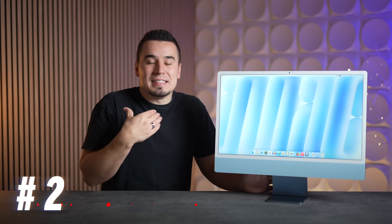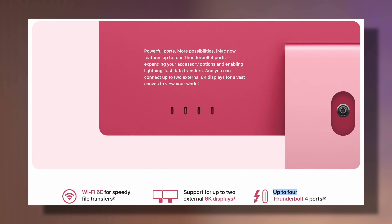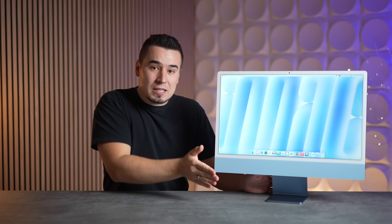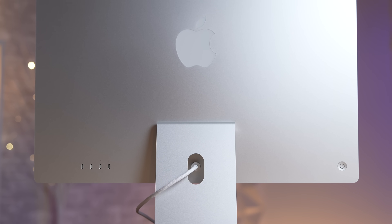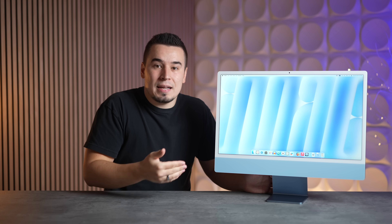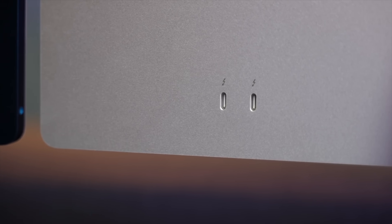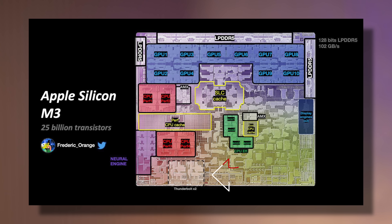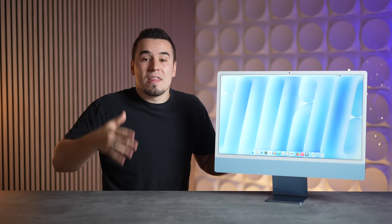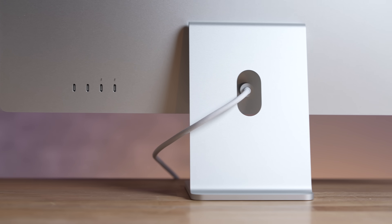Number two: Apple did something I personally did not expect. All four ports on the upgraded M4 iMac now support Thunderbolt 4 speeds. The previous M3 model had two Thunderbolt ports and two regular USB-Cs, so if you plugged a fast Thunderbolt SSD into the wrong port you wouldn't get full speeds. Now all four have the fastest speed, thanks to a brand new Thunderbolt controller with four controllers in the M4 chip. Keep in mind, you do need the higher-end $1,500 model — the base still has two USB-Cs.